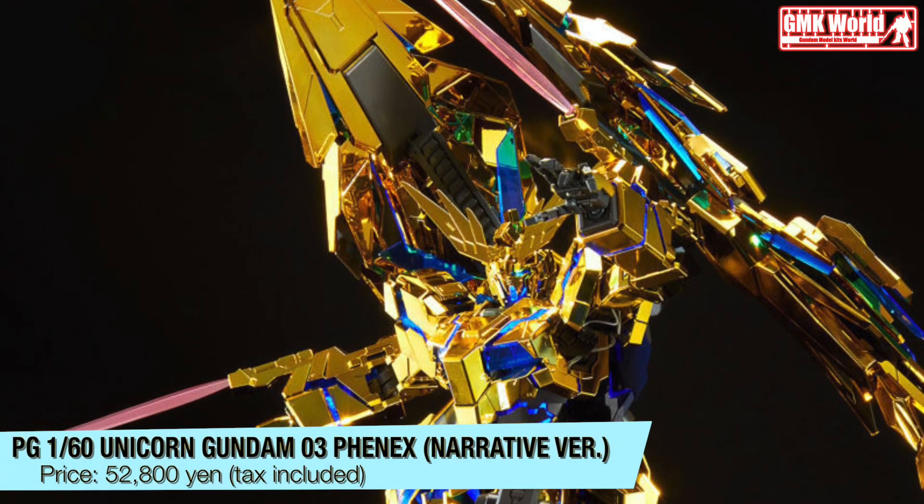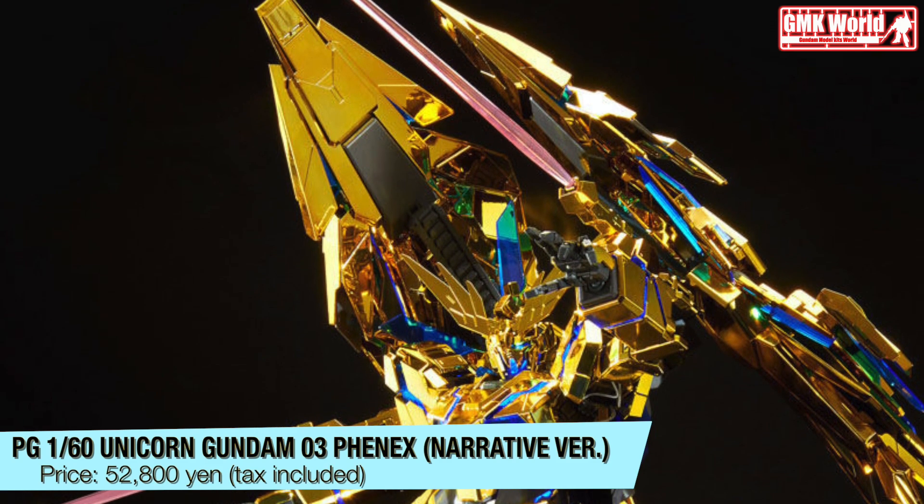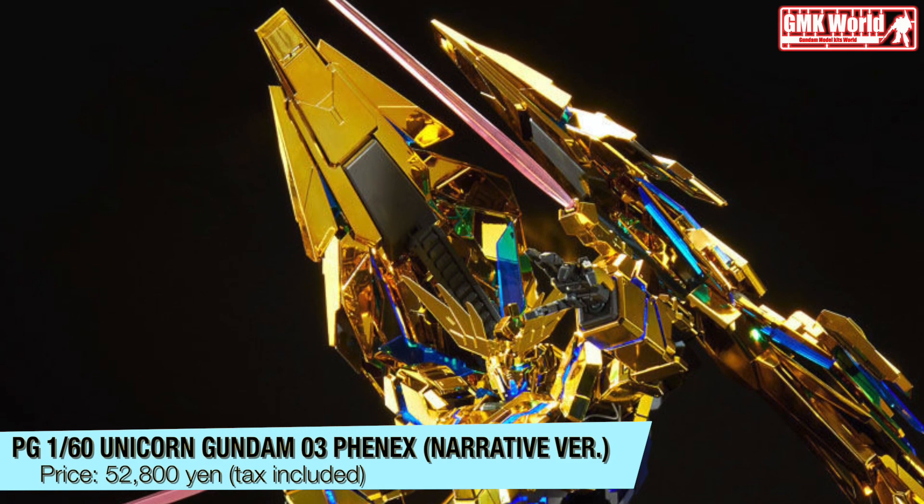PG 1/60, Unicorn Gundam III Phoenix, Narrative Version. Price? 52,800 Yen, tax included.